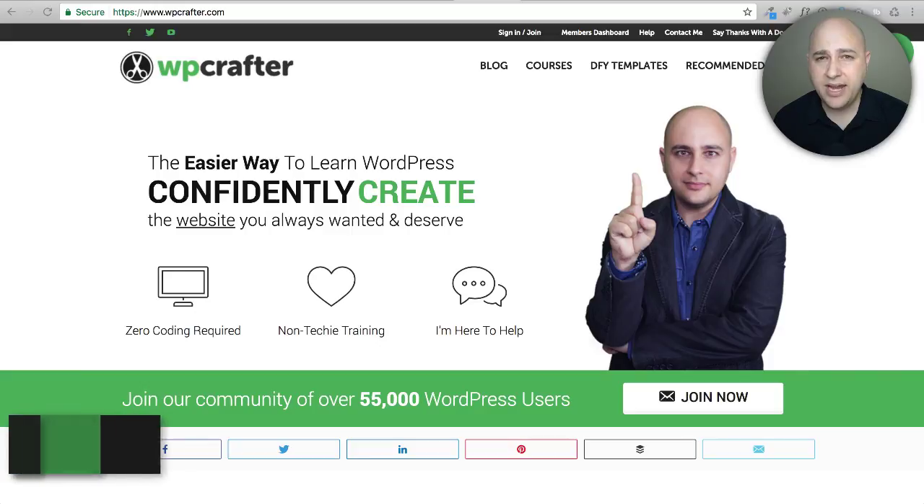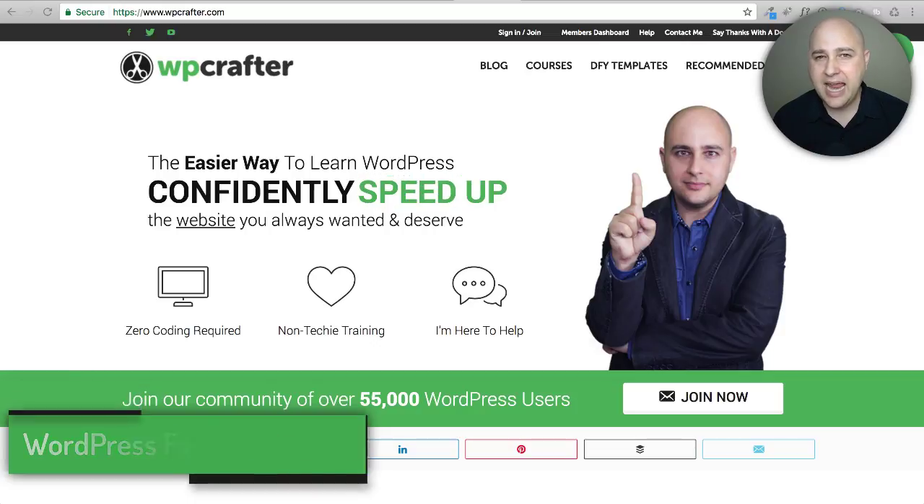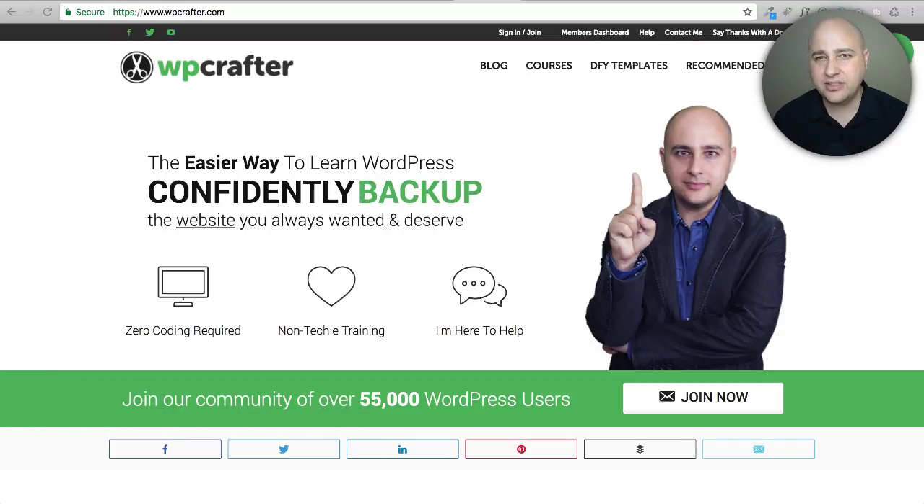Welcome back to another video. My name is Adam from WPCrafter.com, where I make WordPress videos for non-techies just like me. I'm making this video because I get asked all the time: is there a discount for Beaver Builder?